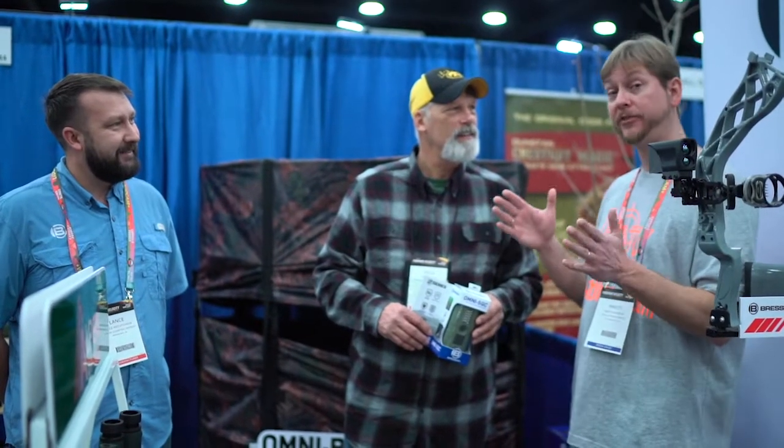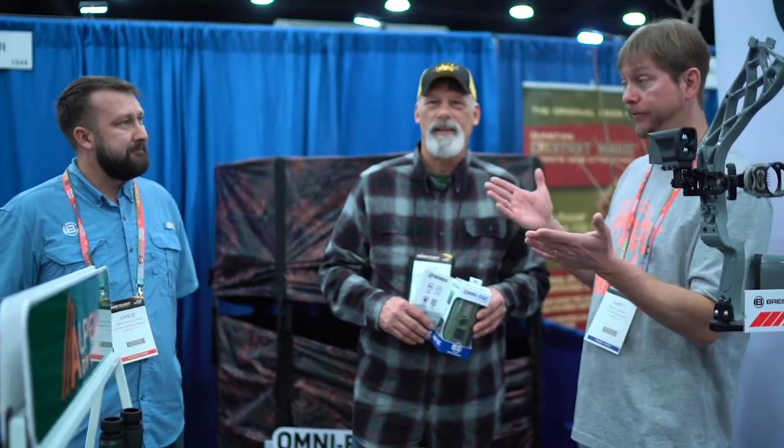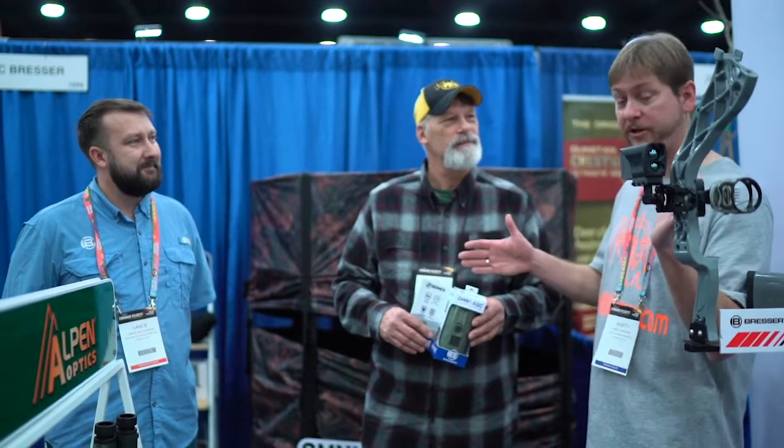So Bresser and Alpinoptix have teamed up together — the best way to find out more info is the website, BresserUSA.com. Thanks guys, check them out — awesome products that help you out with some different situations.